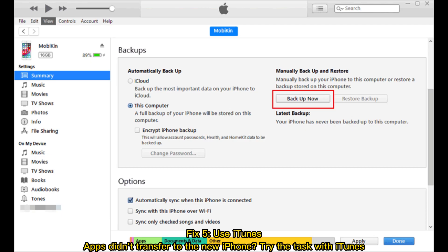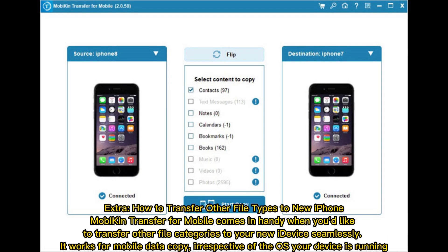Fix 5: Use iTunes. Apps didn't transfer to the new iPhone? Try the task with iTunes.